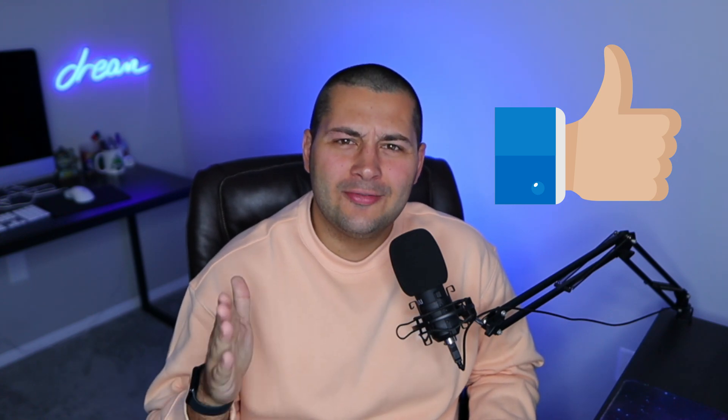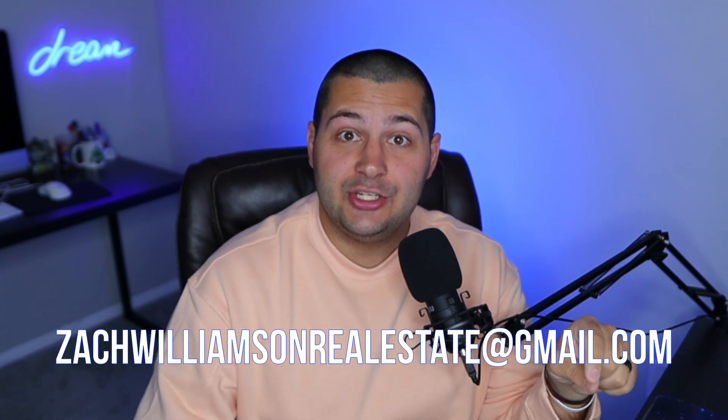But before we start, please go ahead and smash the like button. And if you're thinking about buying a home this year, I'd love to send you my free first time home buyer guide to home ownership to get you started. If you want to email me at ZachWilliamsonRealEstate at gmail.com, I can send that over to you immediately.